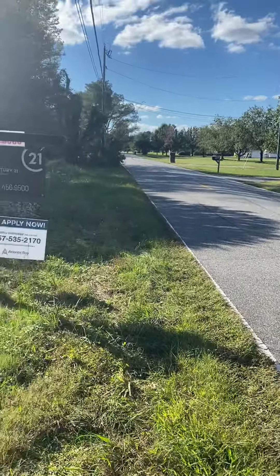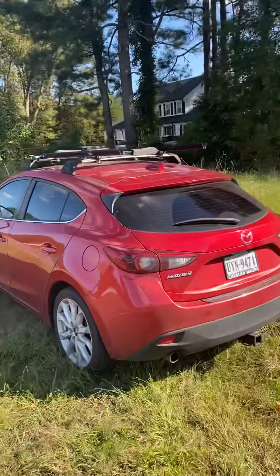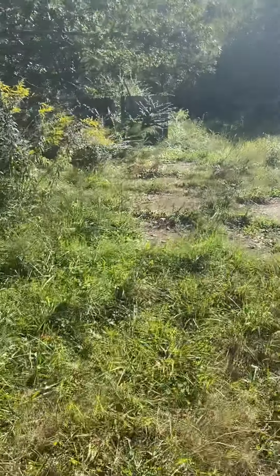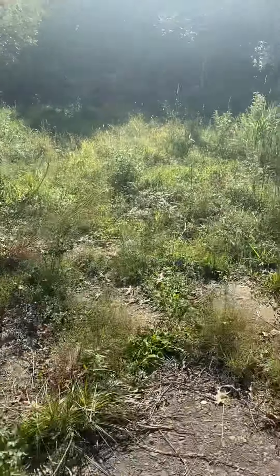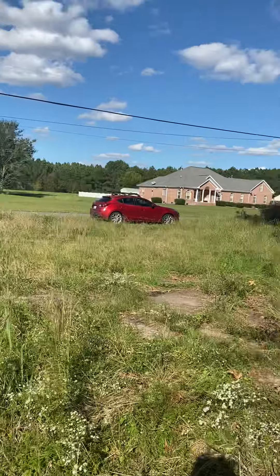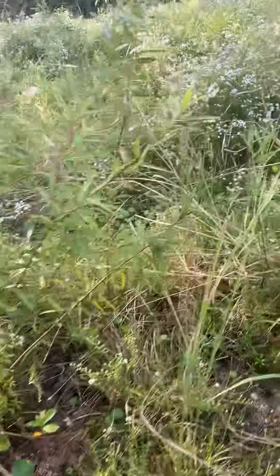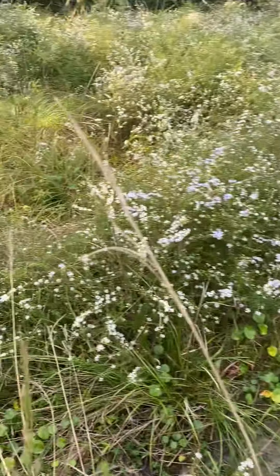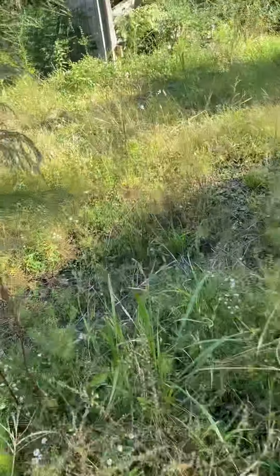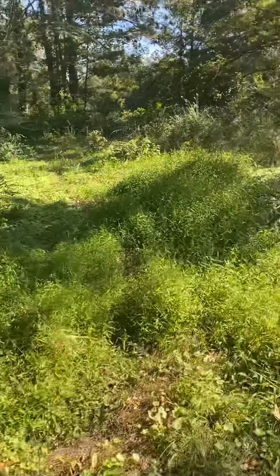We're out here at a property site. Clients are looking to either build a property or buy an already constructed home, so I'm gonna check it out. There used to be a home that sat right over here. You can see power lines coming in, a temporary pole, and there's still some fencing up. This goes back three acres, so it's pretty far.